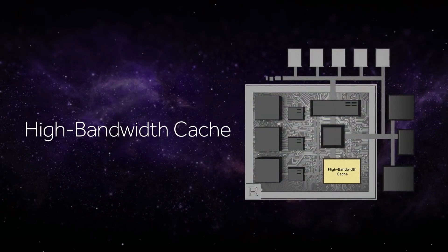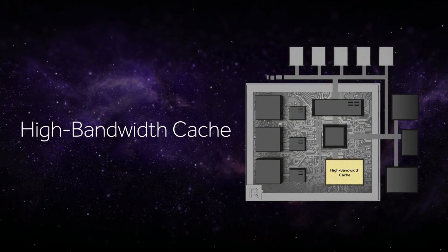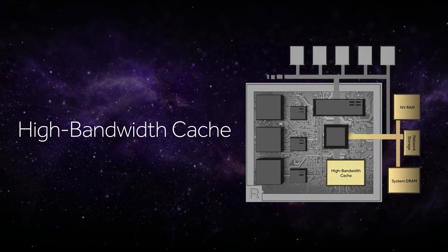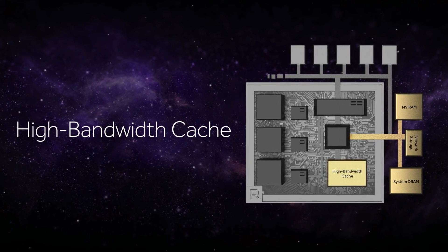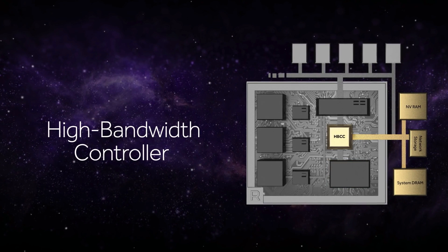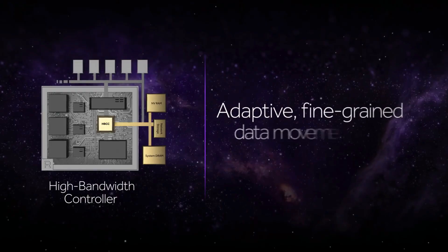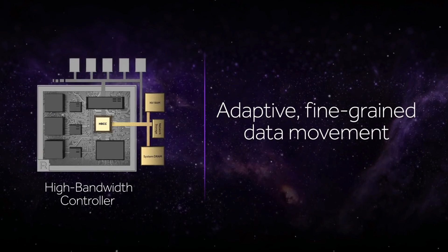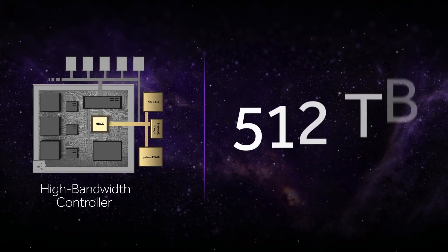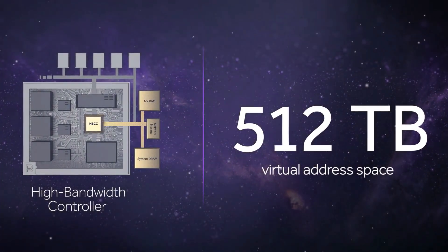The idea is that instead of having all of the data for your game stored in dedicated memory, we can actually stream in the data we need from system memory or even an SSD on demand. A controller on the GPU makes sure that even while we're streaming this data in, the GPU never has to stall and stop rendering — which can cause stuttering and make a game unplayable. You can effectively address up to hundreds of terabytes instead of just a few gigabytes of graphics memory, limited only by the memory or storage attached to your system.